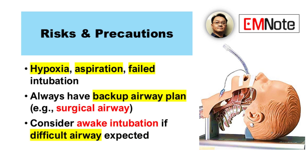What about difficult airways? Awake intubation might be safer in those cases. Always have a backup plan, though.